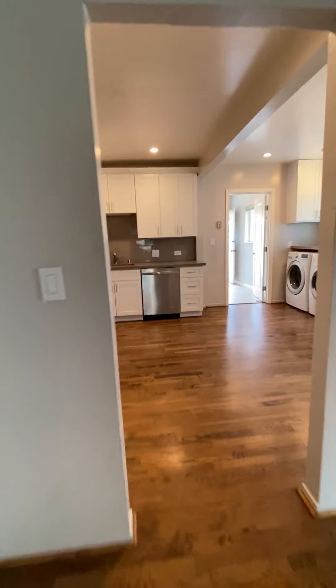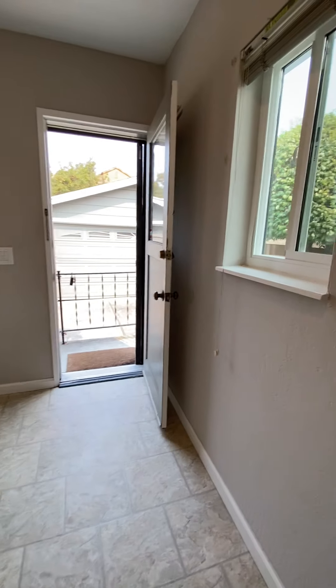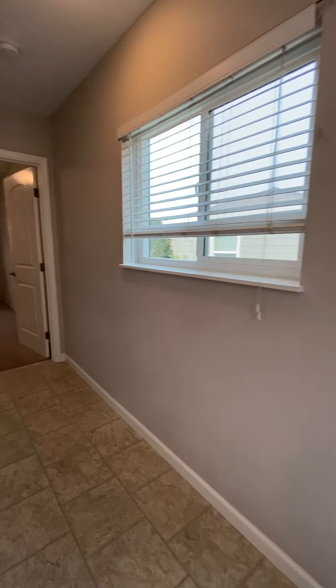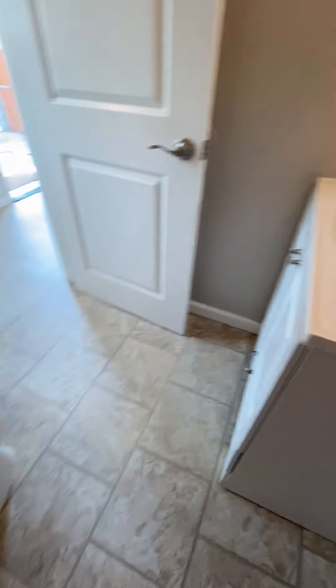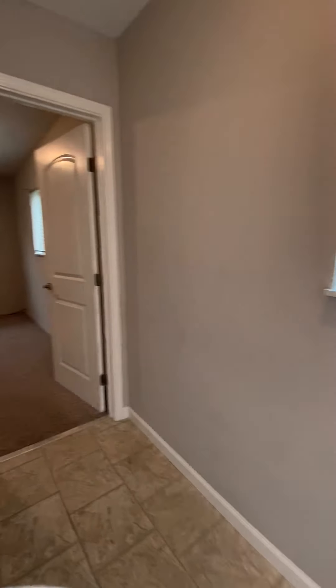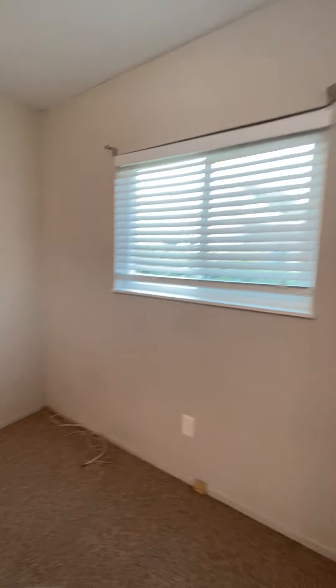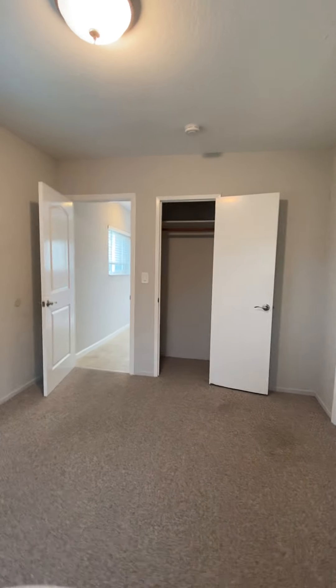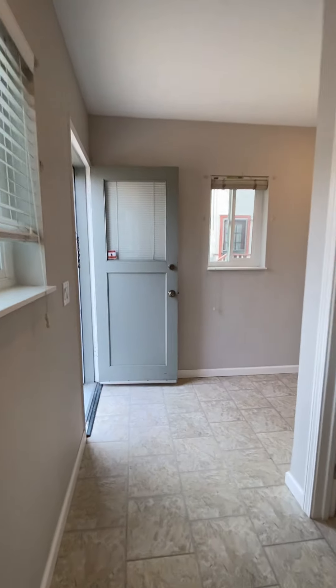Heading back into the kitchen. In the back there's some mudroom area with extra space. Then the second bathroom, which has a stall shower. The third bedroom is in the back of the house. This door here leads to the second bedroom in the middle, and there's a closet.